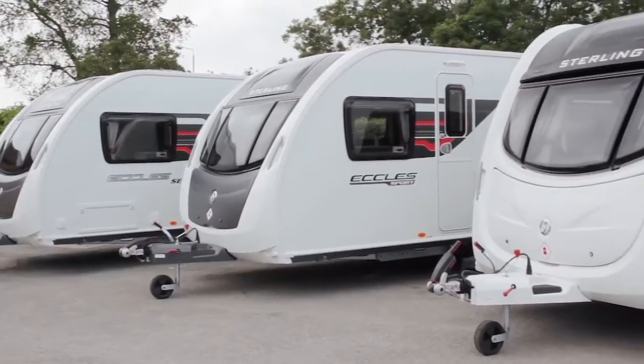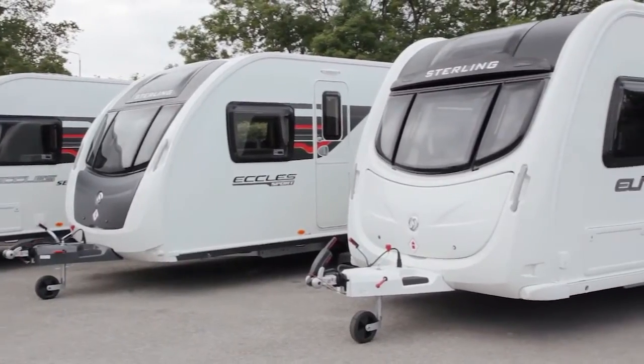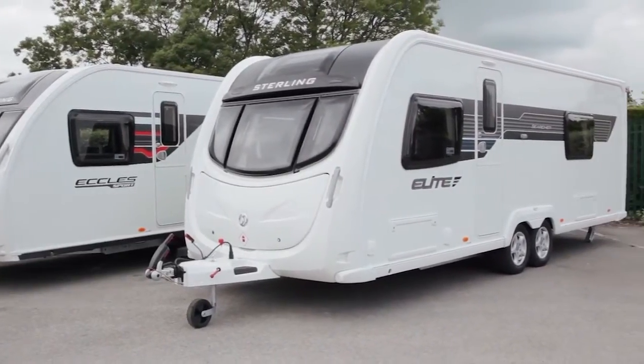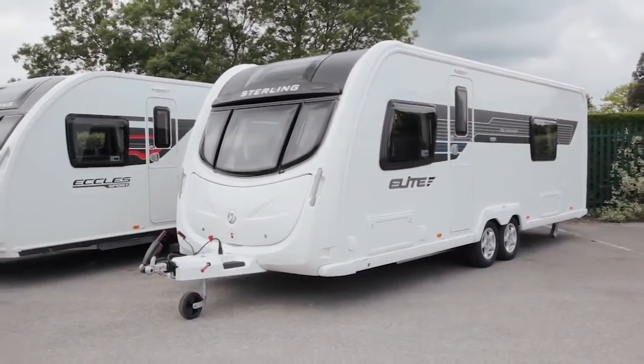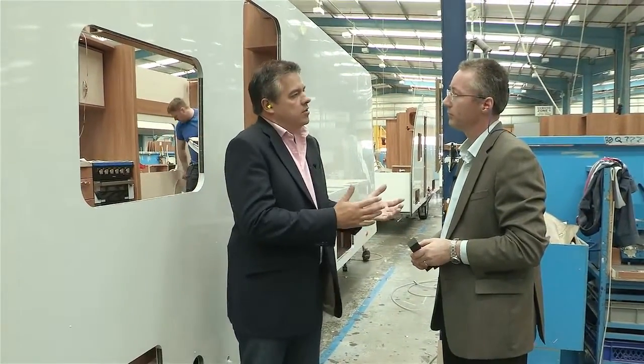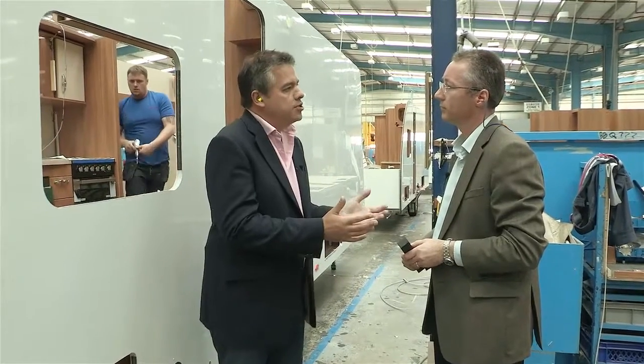Swift, Stirling and Sprite caravans are also renowned for their desirable and stylish exterior appearance. The SMART construction system has been developed to ensure the new exterior profile maintains its reputation for modern looks. I know that Swift has been working with Dr. Rob Lewis at Total Sim Limited to improve aerodynamic efficiency. But with caravans remaining of a similar shape, how has it been enhanced within SMART?